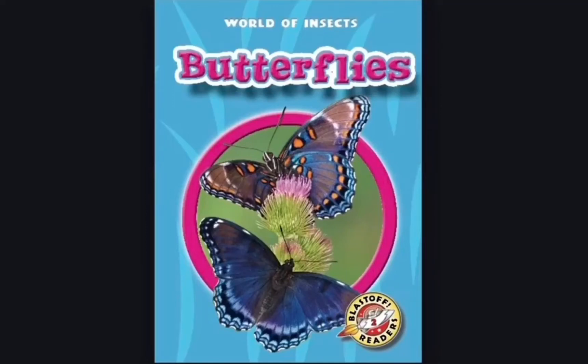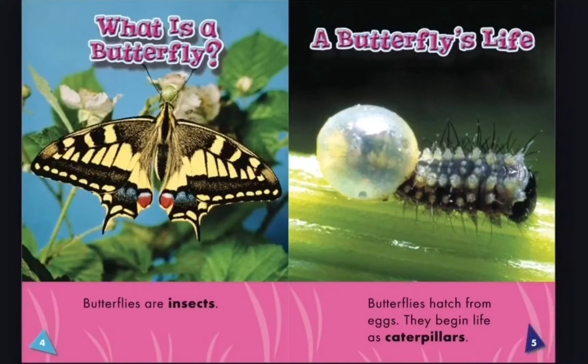Hello guys! It's me again. Today I'm going to read World of Insects: Butterflies. What is a butterfly?